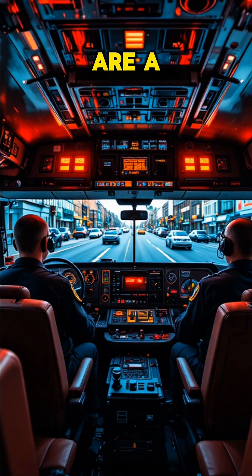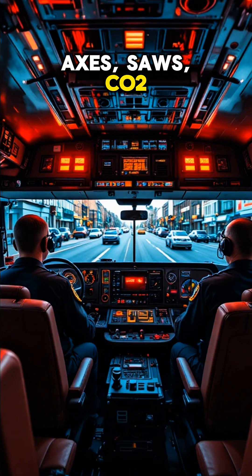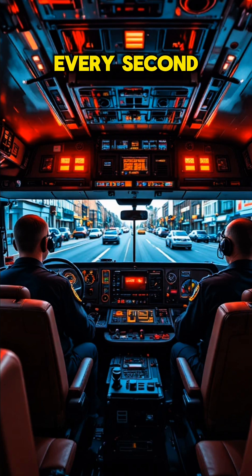The rear compartments are a mobile toolbox — SCBA tanks, axes, saws, CO2 extinguishers — ready for any emergency. Organization is key when every second counts.